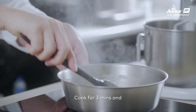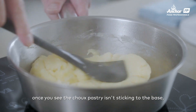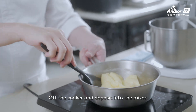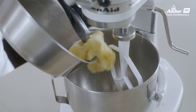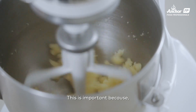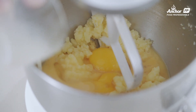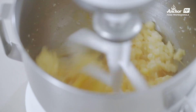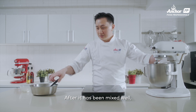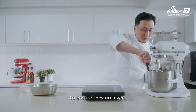Off the flame. Once it's ready, transfer it into a mixer. I mix until about 60 degrees before I add in my eggs. This is very important because if the temperature is too high, the eggs will actually cook. After you have mixed well, do a scrape to make sure the bottom and sides of the bowl are even.